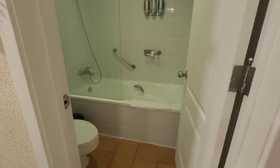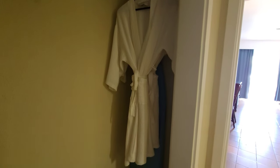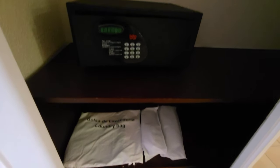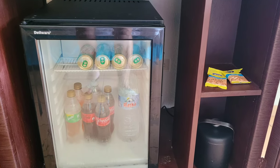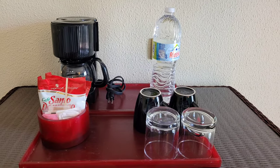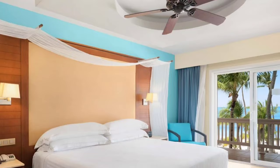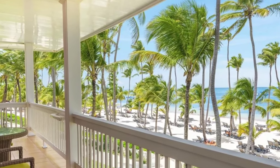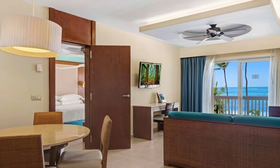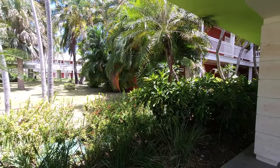I booked the cheapest room — everything worked well although it looked a bit old, especially in comparison with the Palace Deluxe rooms, which are nice and modern. We have bathrobes and slippers, beer, soft drinks, and water in the mini bar, plus nuts and coffee. This was a superior room; the resort also has superior ocean front rooms and a suite with a living room and bedroom.